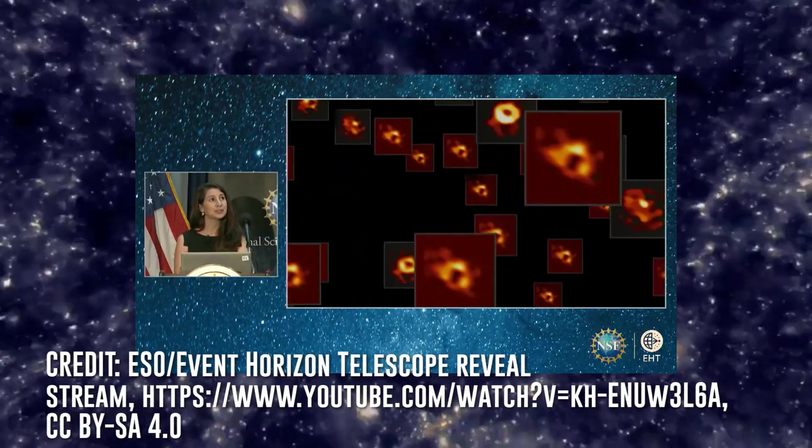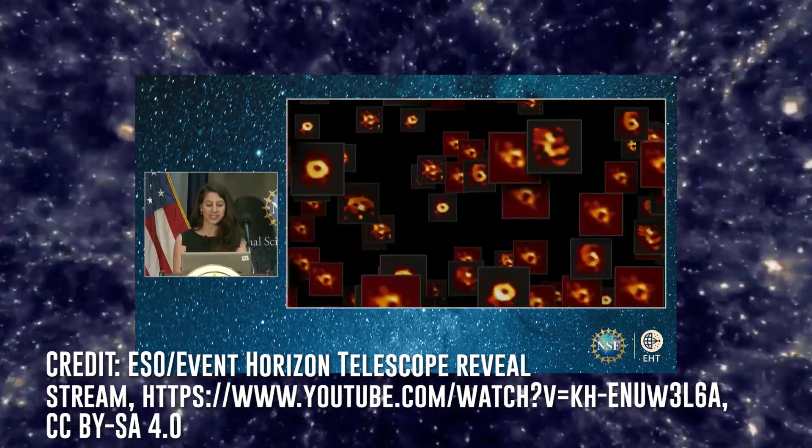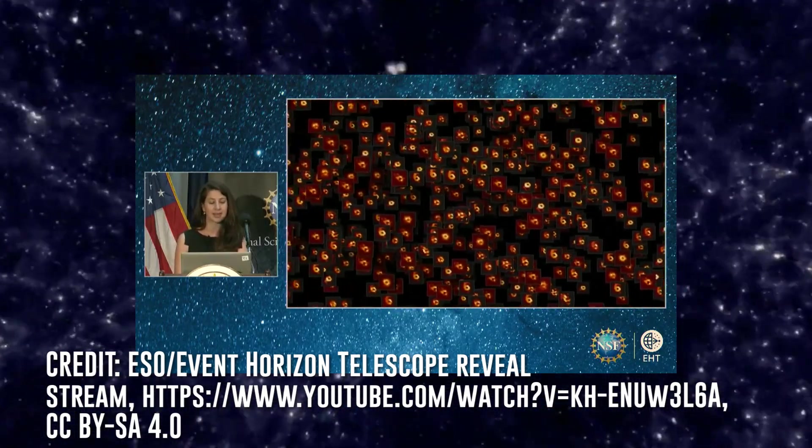The new image of Sagittarius A* is not just one image. Because of how often conditions around the black hole would change, the team decided to create a composite image for this first reveal. The end result is more of an average of all the data the EHT has taken in from Sagittarius A* during the time the team has been studying it — we're talking about tens of thousands of different images averaged together, which took a ton of processing power utilizing a supercomputer.